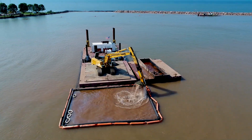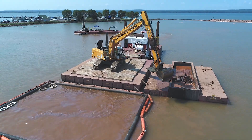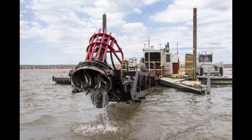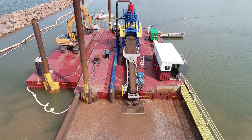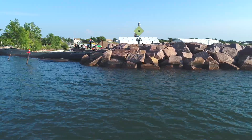Following successful completion of the pilot program, Brennan started full-scale dredging in 2017. Again, we used a combination of mechanical and hydraulic dredging to complete designated areas throughout the harbor. By the fall of 2018, we had dredged approximately 125,000 cubic yards of contaminated sediments and spread 17 acres with an 8-inch thick restorative layer of sand.